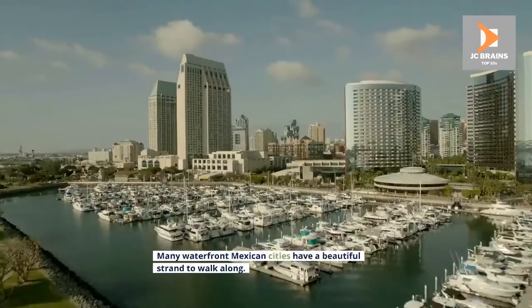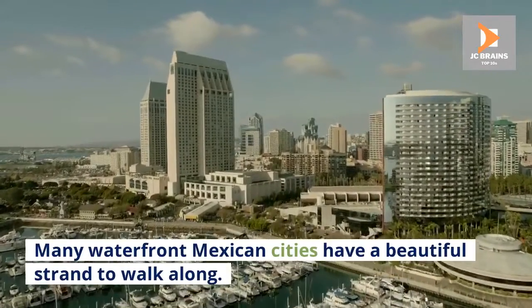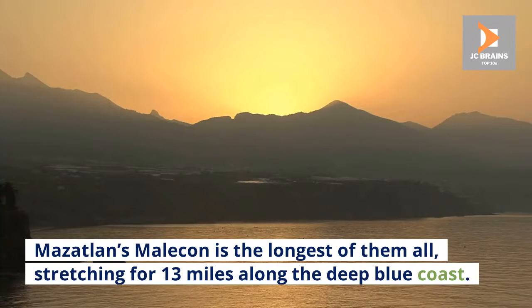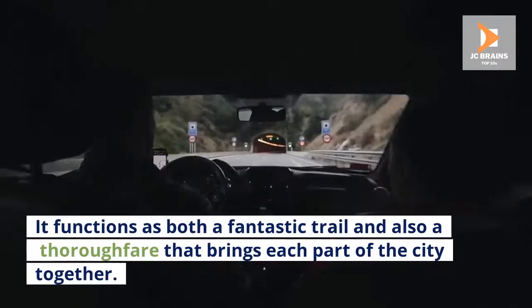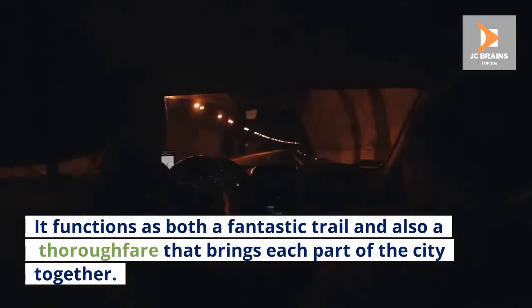Number 2: Malecon. Many waterfront Mexican cities have a beautiful strand to walk along. Mazatlan's Malecon is the longest of them all, stretching for 13 miles along the deep blue coast. It functions as both a fantastic trail and also a thoroughfare that brings each part of the city together.